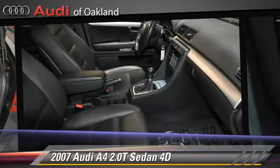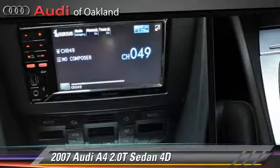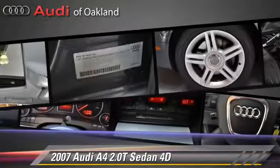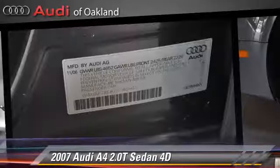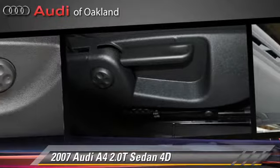This Audi features moonroof, alloy wheels, and tilt wheel. Safety features include side airbags, four-wheel ABS, and stability control. Comfort and convenience features include powered door locks, leather seats, and multi-disc CD player.